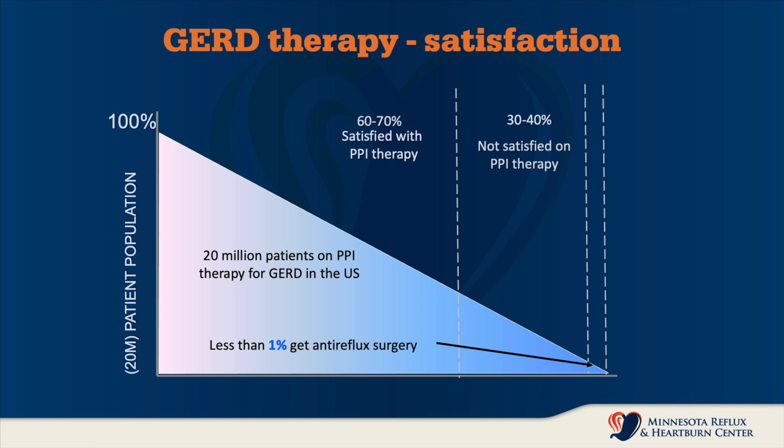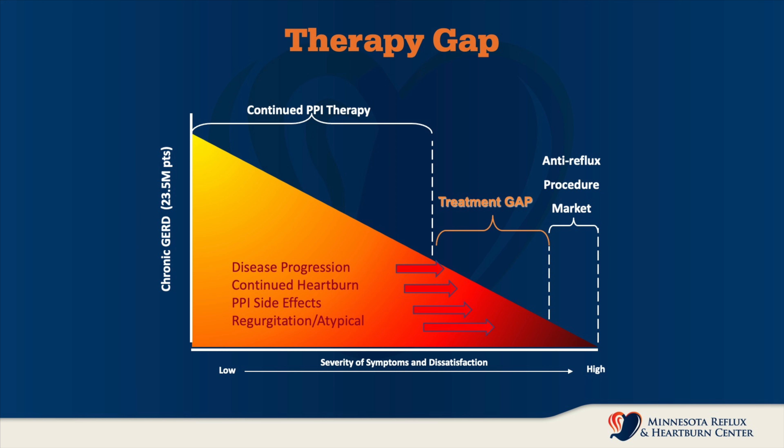At the far end of that scale, there are people whose symptoms are so intrusive and so poorly managed by medication that they end up requiring surgery to restore that reflux barrier and control their reflux disease. So we have about 60 to 70 percent of reflux sufferers for whom medication controls the symptoms to their satisfaction, and about 1 percent who have had their reflux well controlled by surgery. In the middle — about 30 to 40 percent of the GERD population — are people who continue to have symptoms that rule their lives. This is where today's well-trained reflux specialists, such as we have here at Minnesota Reflux and Heartburn Center, try to focus our efforts.